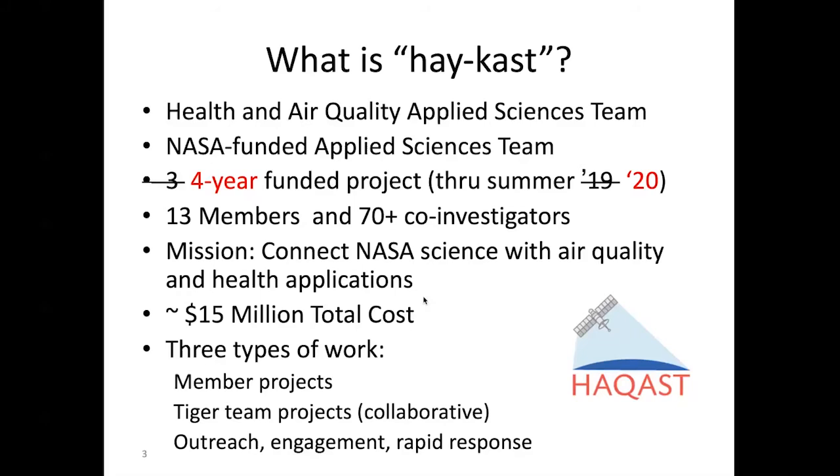When HACAST was announced in 2016, it was envisioned as a three-year initiative. About a year ago, there was a lot of positive response from NASA about the work we were doing, and they extended the whole HACAST project an additional year. So now it's been a four-year enterprise running through the summer of 2020. NASA has just released a new solicitation for a new HACAST, and that same competitive process that selected the 13 proposals in 2016 is going on again this year.